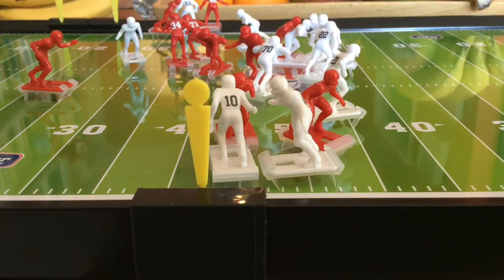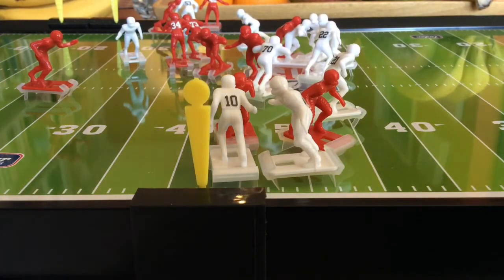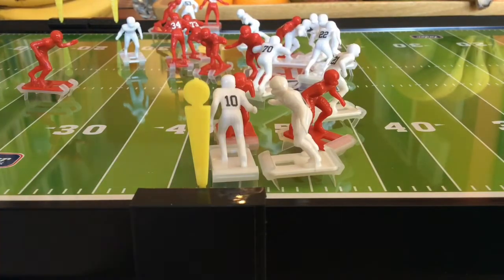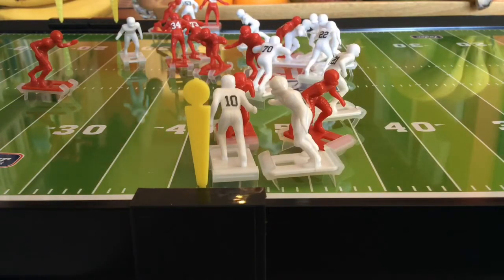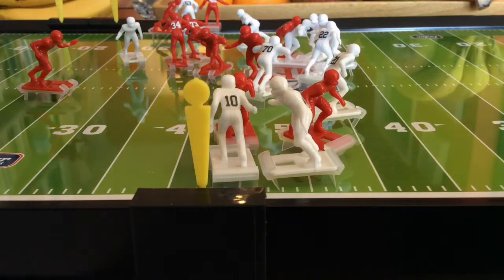Warren Moon is going to throw it back to number 32, Steve Smith. He's right back there with number 53 behind the line of scrimmage, so that's an automatic completion.